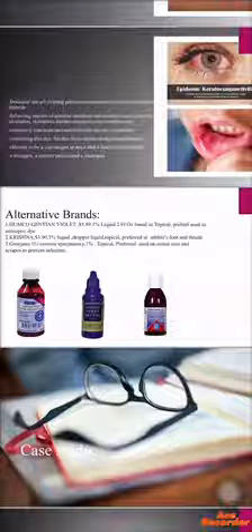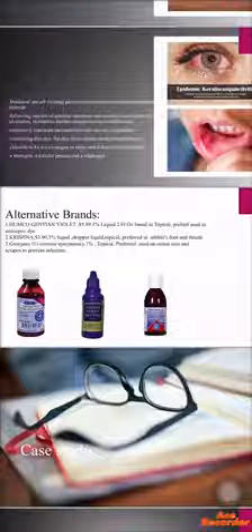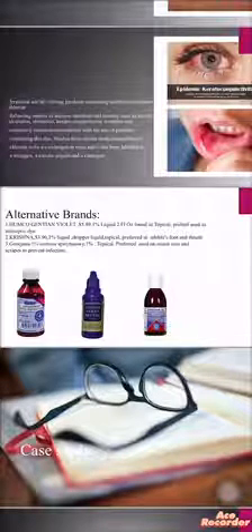The third alternative brand is Jinkjana. Jinkjana is also a topical and we use it for minor cuts and scrapes.